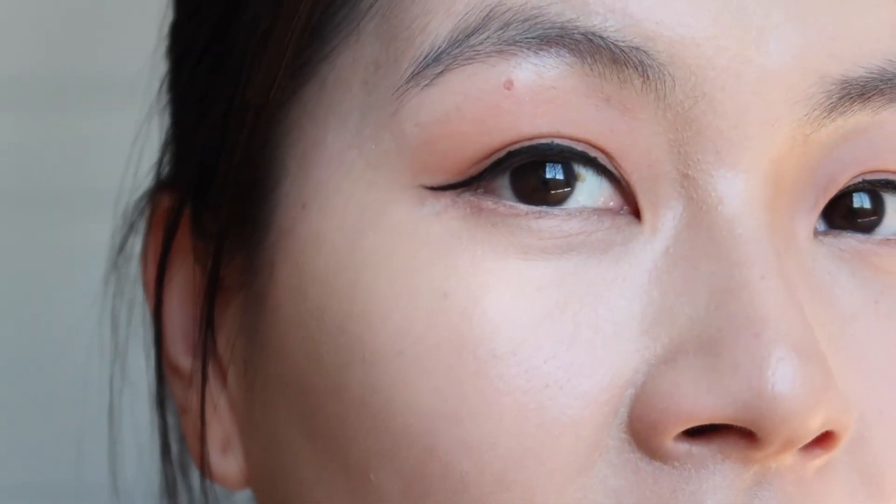Not bad — I definitely do need time to get used to it and play around with it, but I like it. I like that I can control the amount of product, I like that it's a brush, I like that it doesn't dry out. Overall I'm very happy with this purchase. Maybe this get ready with me will be me trying new makeup products that I bought.